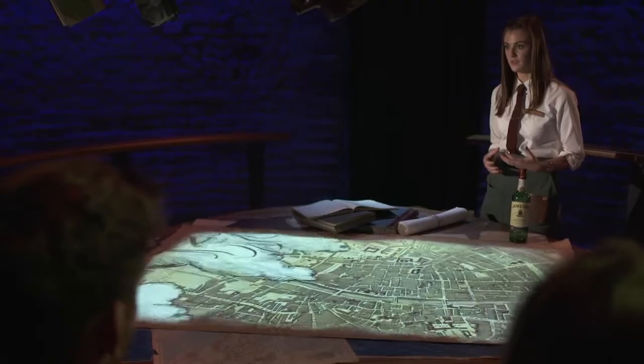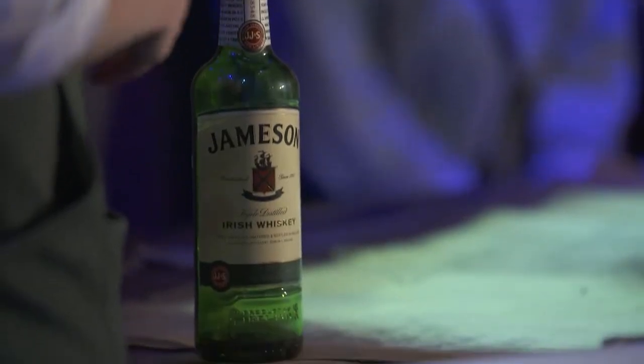The projection down onto the map — I thought that was a brilliant touch. I haven't seen anything like that in any kind of similar tour that you might do.